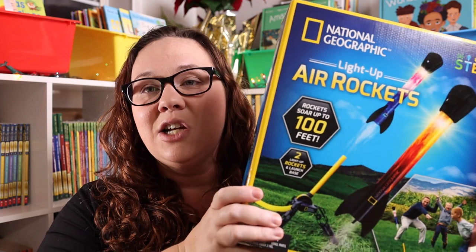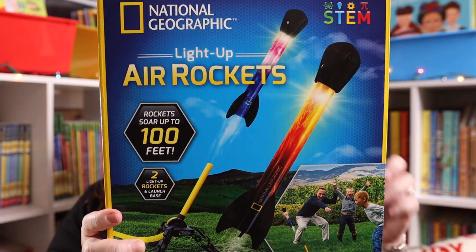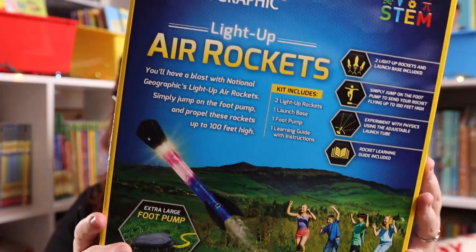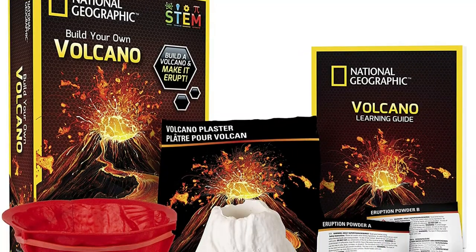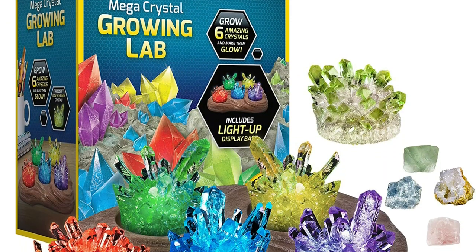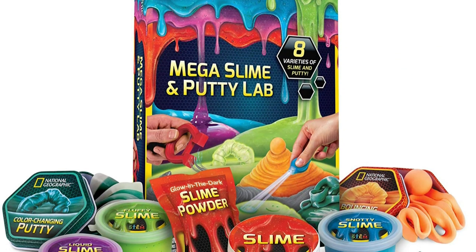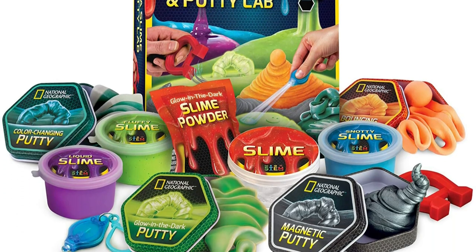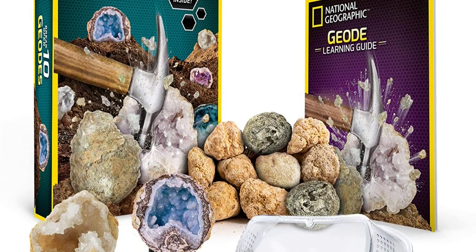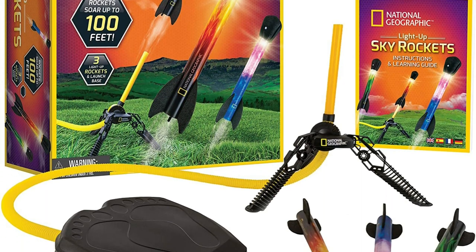Next up, we have another thing that has been an absolute favorite recently in our household, and that is the National Geographic Science kits. This specific one is the air rockets, which Kevin and Emily had a blast with — they've been in and outside with them repeatedly. They light up, so it's really fun to do at night. There are multiple other kits from them that we have really loved: a crystal growing kit, a volcano kit, and a really awesome slime kit. All of their kits are really well done and great quality. They've used these air rockets multiple times over the past few months and they're still in great condition — the lights still work, the stomp part still works. I am really impressed with their quality, and I absolutely love when kits like this are fun and bring us all together.